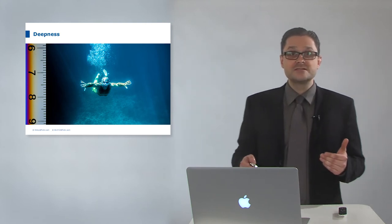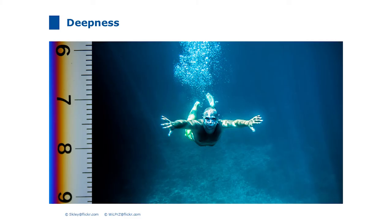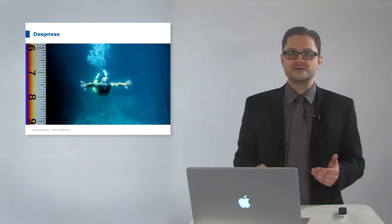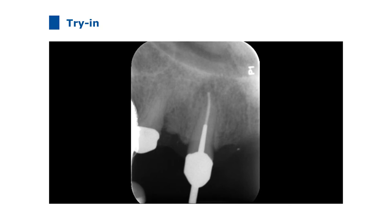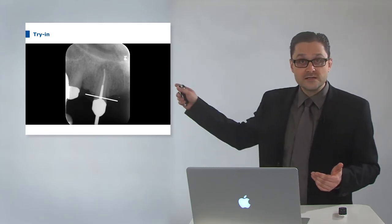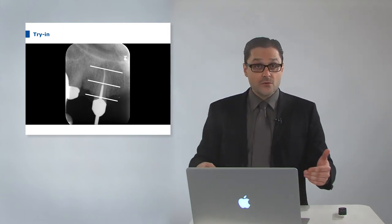Another intensively discussed question is how deep the post should be placed. CRA gave the answer: one half of the bony-supported length of the root is enough. When you go deeper you won't have more retention and you weaken the tooth unnecessarily. During the try-in of a post, the dentist checks if it is deep enough — the bone level, the post end, and the root canal end are confirmed. This depth is sufficient.